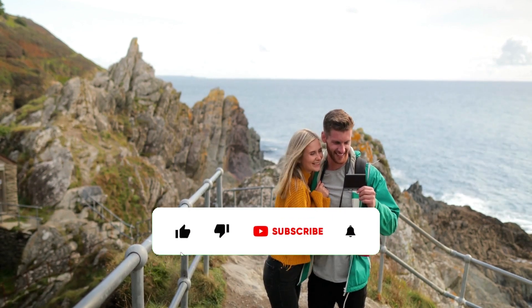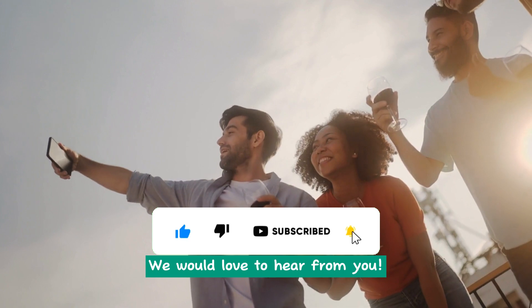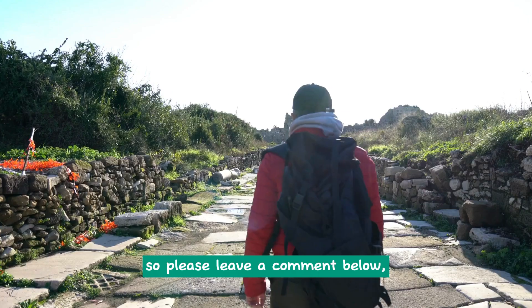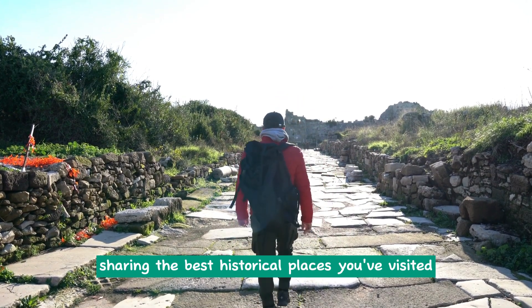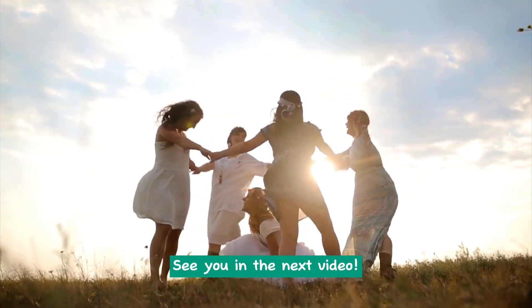If you find this video valuable, be sure to hit the like and share buttons. We would love to hear from you, so please leave a comment below sharing the best historical places you've visited and what made them memorable for you. See you in the next video!